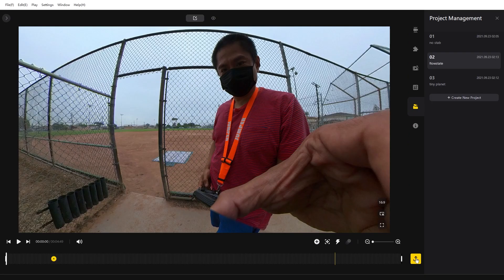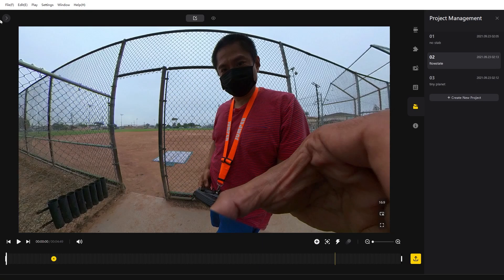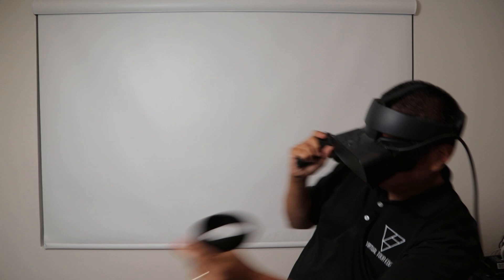Number six: the export queue. When you're ready to render a file, you don't have to render it right away. Instead, you can just put it in a queue. This will keep your PC more responsive and let you continue working on other files. Then when you're done, you can render the whole queue at the same time while you take a break.